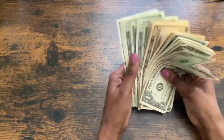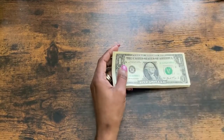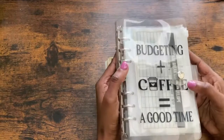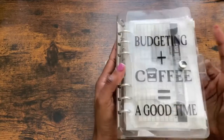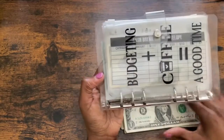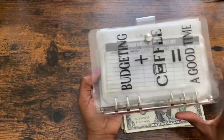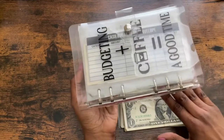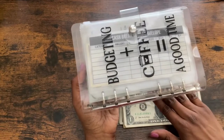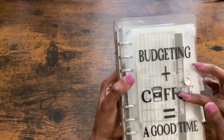We saved $257 for the month of March just by taking the money out of our cash envelopes that we had left over for the week. I think the reason why we saved so much was because when we went on vacation I still stuffed my envelopes, but we didn't use that money, and so I was able to save a lot of the money that we stuffed for that particular week. That really helped.